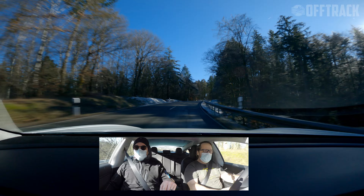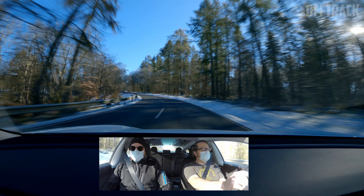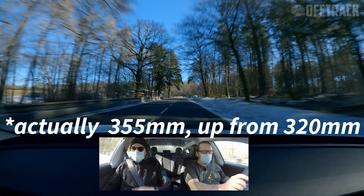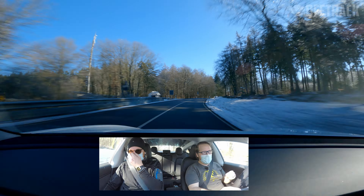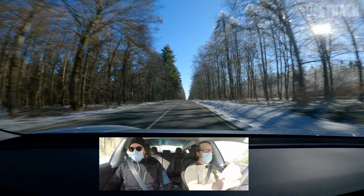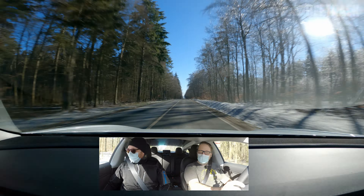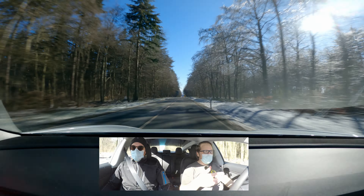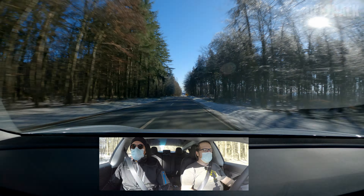Is this on winter tyres? No, it's on summers. The Model 3 Performance has about 340mm brakes — not massive, four-pot opposed, two pistons opposed, four pots total. It stops though — it stops nicely. It's got good brake pedal feel despite the mixing of channels between regen and the actual physical braking.